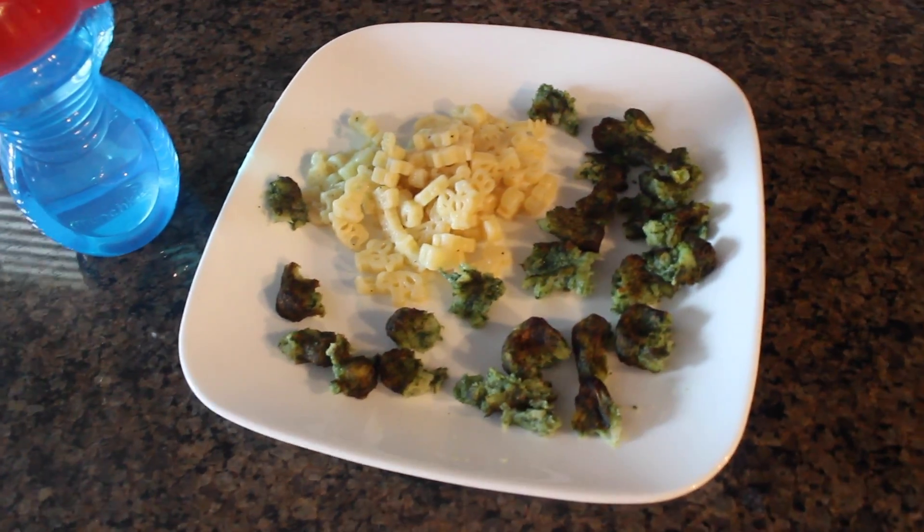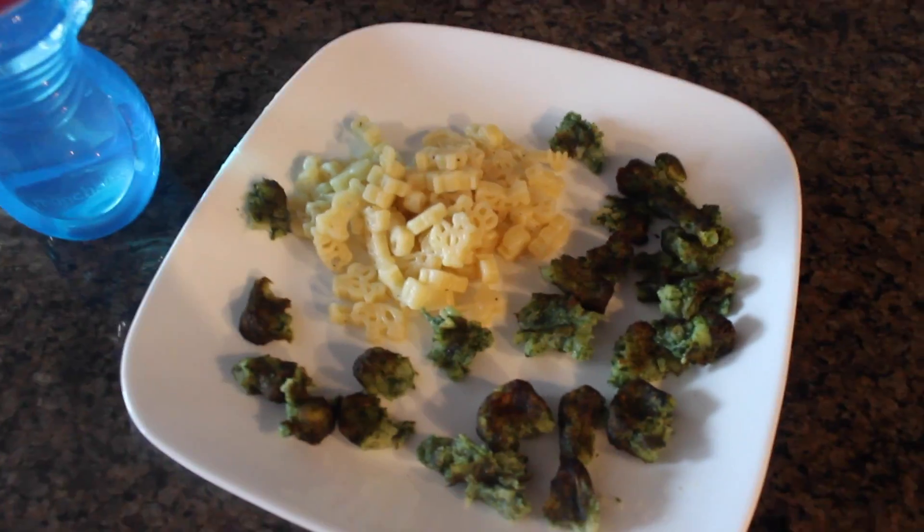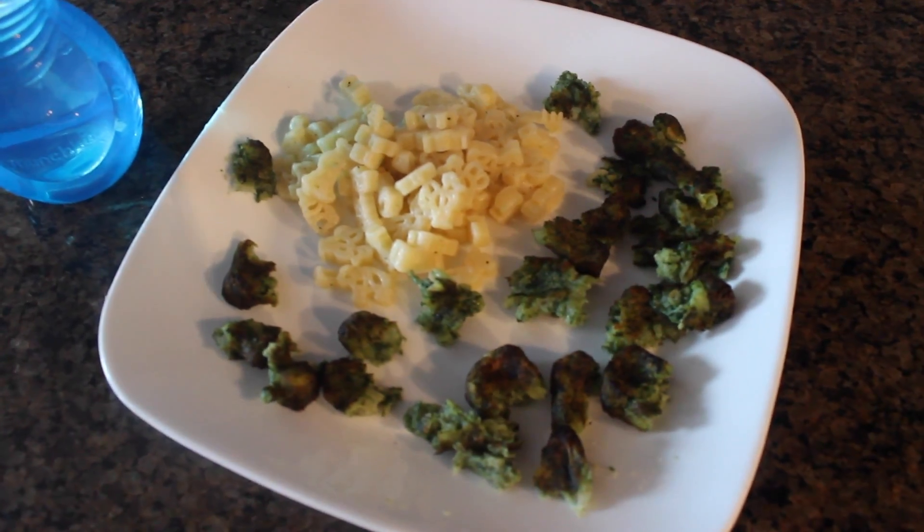Mace is having some organic pasta along with some Dr. Prager spinach bites. This is probably one of his favorite lunches — he loves these two. And he's also having some water with it.